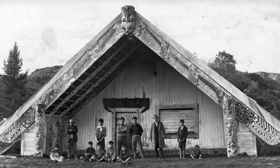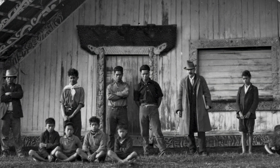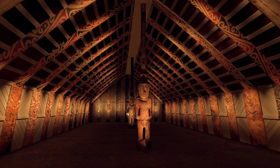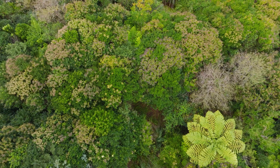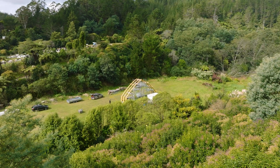Taniferanaki was built after the East Coast Wars and it was built to restore the mana of Ngāti Ira, which had been devastated through raupatu, or land confiscation, but also scorched earth policy. All those trees you can see are younger than the carvings in the shed because all this land was scorched.